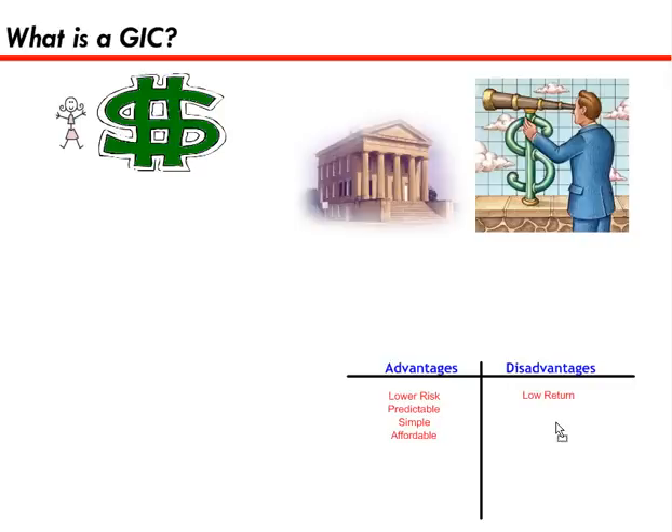Some disadvantages are low return — usually the stock market would give you a higher return, or a mutual fund would give you a higher return because there's more risk involved. Your money is locked: when you agree to give the bank your money in a GIC, your money is locked up for a certain period of time. And if you do want to take it out, sometimes the bank will make you pay a penalty, because really you're breaking a contract with the bank.